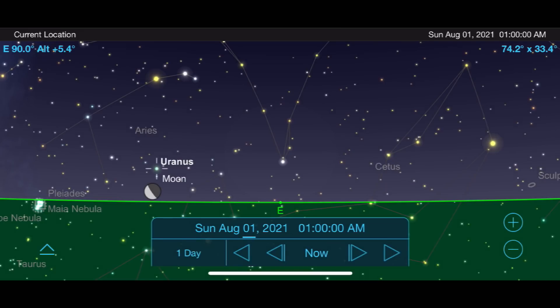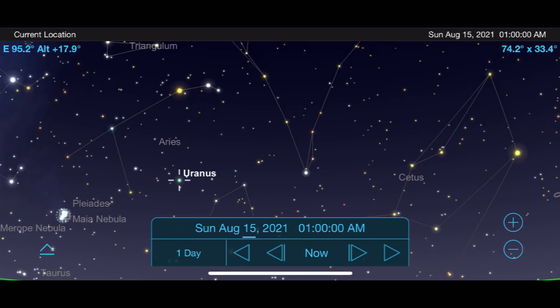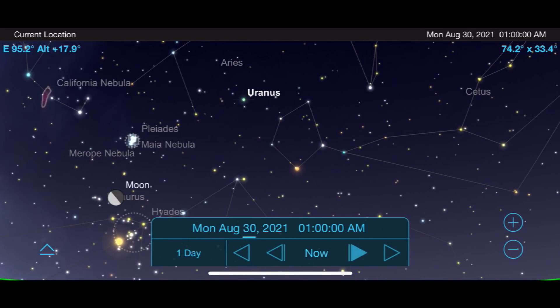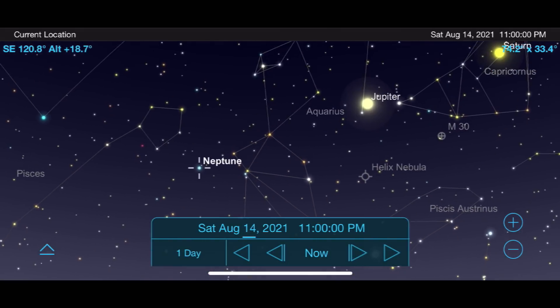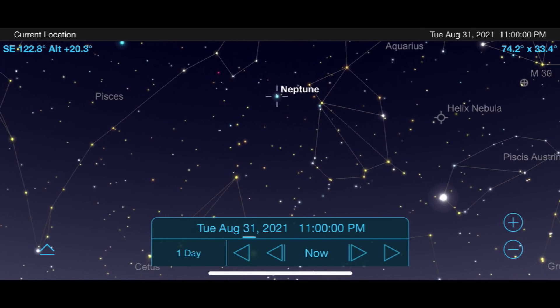As we finish out the solar system for August, Uranus rises out of the east around midnight, making it an early morning target. The farthest planet out, Neptune, is a tough one to get and will require a larger telescope to resolve any part of its disk. It can be found following just behind Saturn and Jupiter coming out of the east, with good views after 11 p.m.